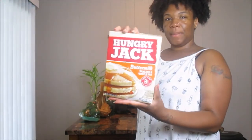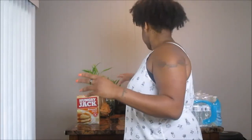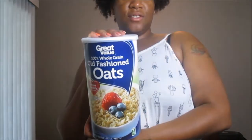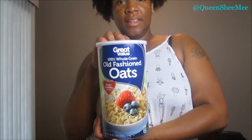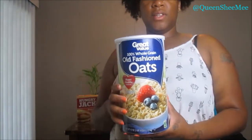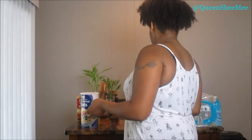I picked up some Hungry Jack buttermilk pancake and waffle mix. And of course, the holy grail: 100% old-fashioned rolled oats. You guys know I love this stuff — this is pretty much the only oatmeal I eat primarily. I also use it for my smoothies and I've used it to make pancakes before. I really like this brand of oats. They are hearty and you do have to let them steep in the water to soften.